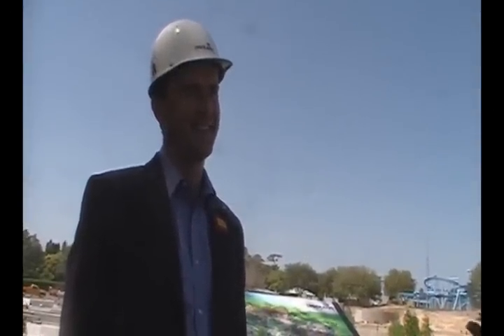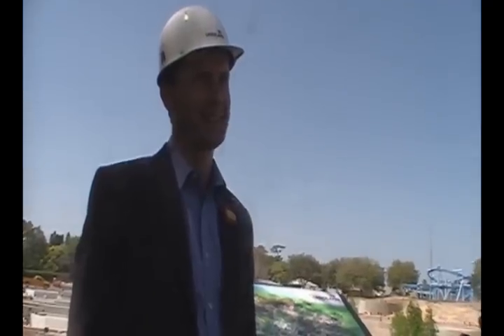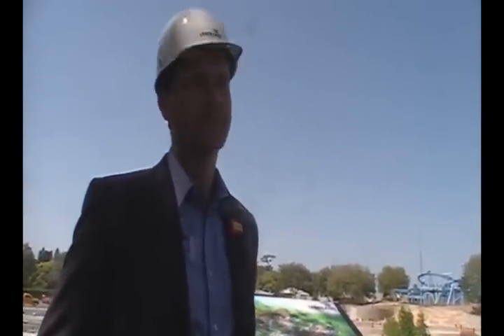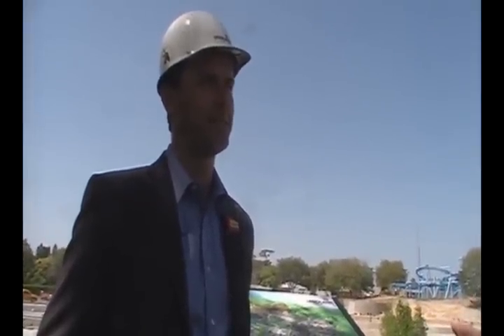We're here at LEGOLAND Florida, standing with Adrian Jones, the general manager of LEGOLAND. Congratulations — you've had a lot of work to do, and I've got to say, it's completely unrecognizable. That's what quite a few people have said today, and there's just so much more to do.